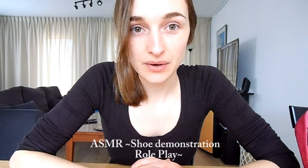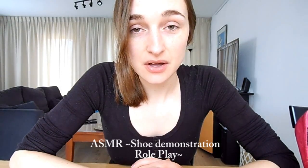Hello and welcome. Today I'm going to show you a collection of shoes.